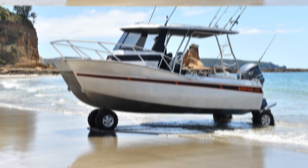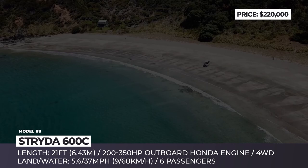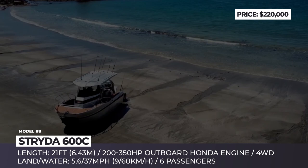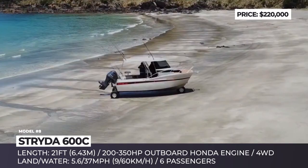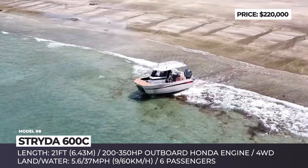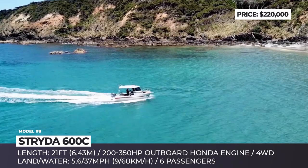Strida 600C. Labeled as a catamaran, the latest creation from New Zealand's Strida Marine offers more interior space than most boats of its size and debuts the brand's new four-wheel drive amphibious system. The boat rides on joined front wheels that increase lateral stability, while its rear wheels sit firmly on the sides. All four are brought into motion by a compact 40 horsepower gasoline engine that can push the boat to 5.6 mph on land. There is also a traction control system to eliminate slip on wet sand.